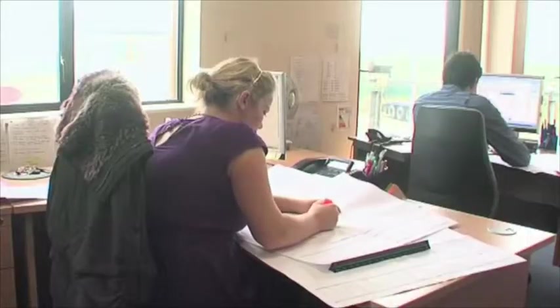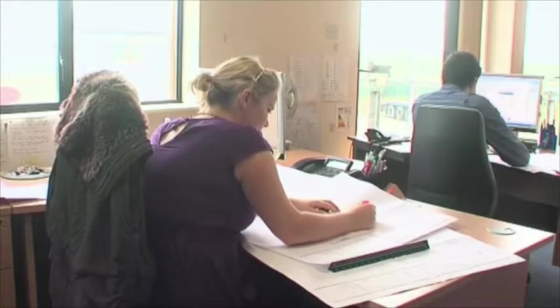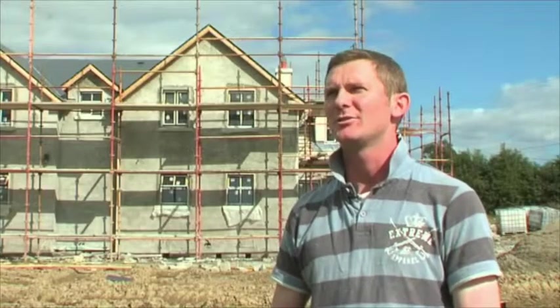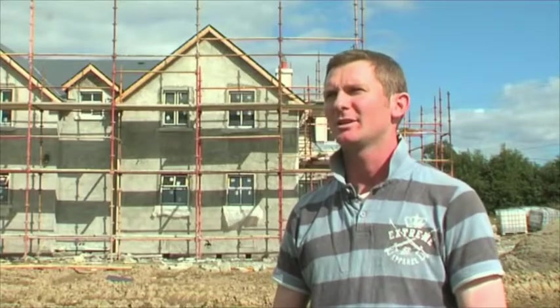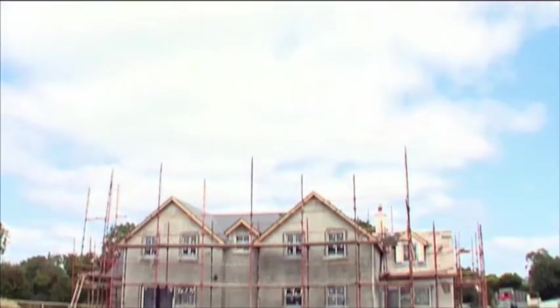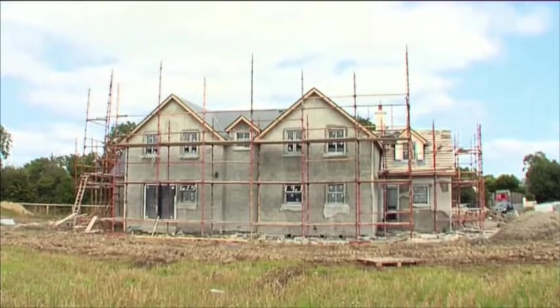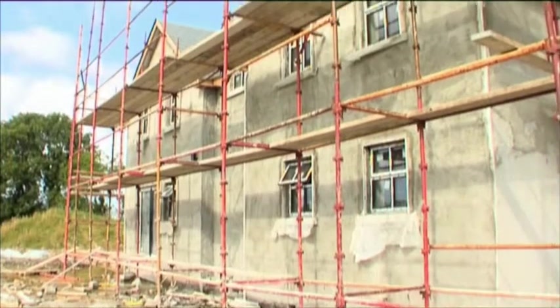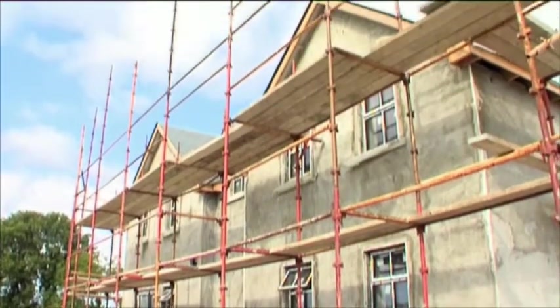Susan was our designer and she's been top class — she designed the whole house and was on the phone day and night. Then Mark the fitter was unreal. He was here the minute the house came, and within one day we were walking around every room downstairs, and the next day upstairs. Within three days the roof was finished — unbelievable. In terms of being able to explain what's involved, the way they take care of you, and the on-site experience, they really delivered.